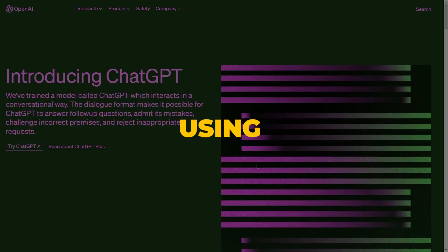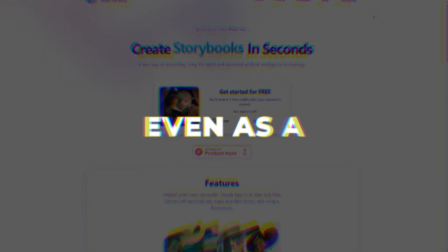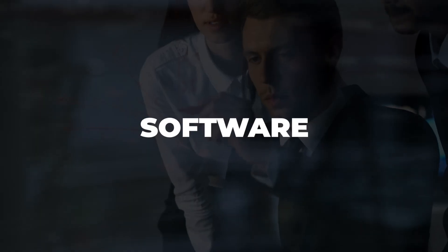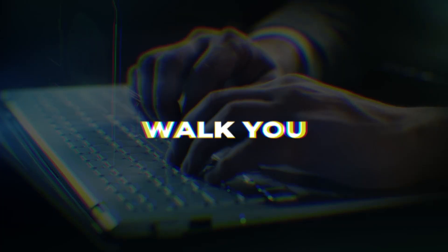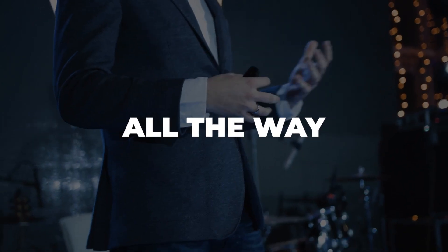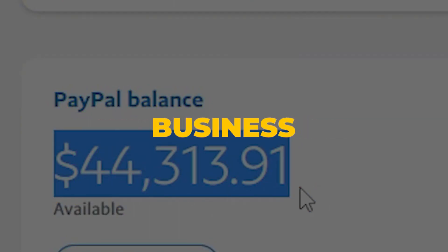How to make $500 a day using ChatGPT and TalesFactory, even as a complete beginner, without doing any of the work yourself — because this software will do it for you. I will walk you through the entire process starting from step number one, all the way to how to actually turn this into a profitable work-from-home business.